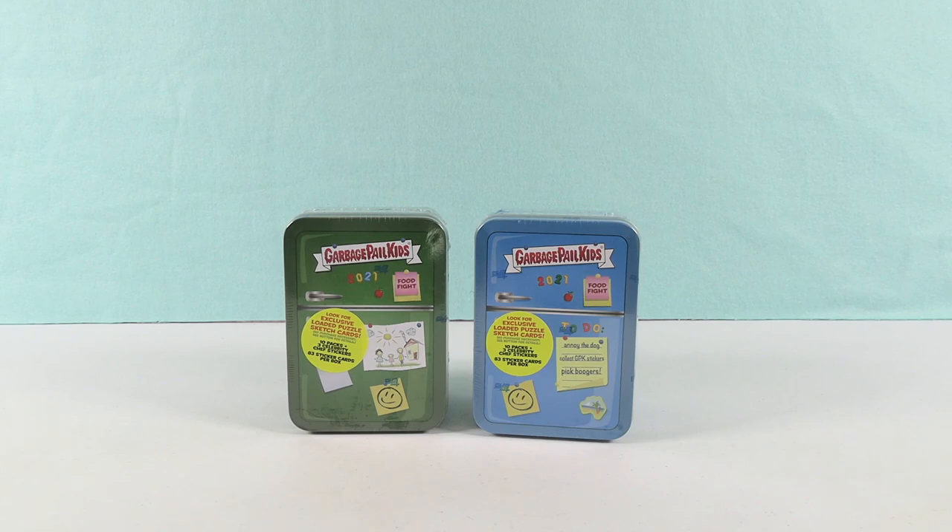Hey guys, it's Shannon and Paul and welcome to the Collector Corner, where today we are opening up Garbage Pail Kids.